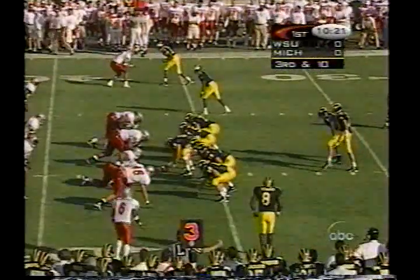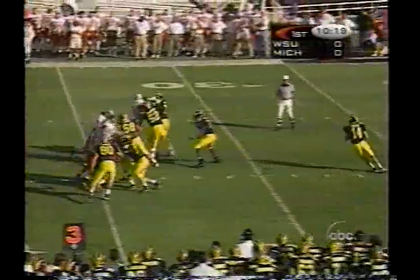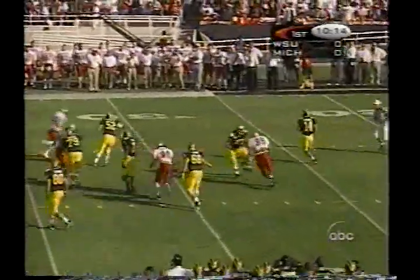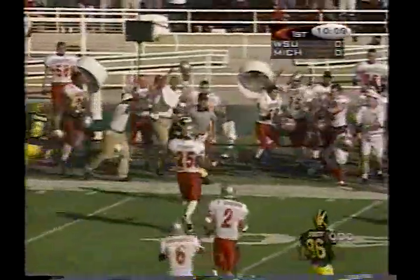Brian Greasy goes to the shotgun. Howard is in motion — he led the team in receptions this year. They flush Greasy out of the pocket. Pressure coming. Passes away and it is thrown out of bounds.